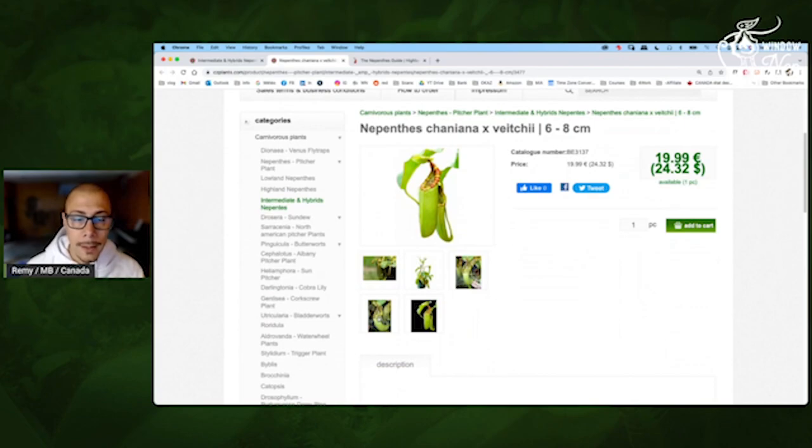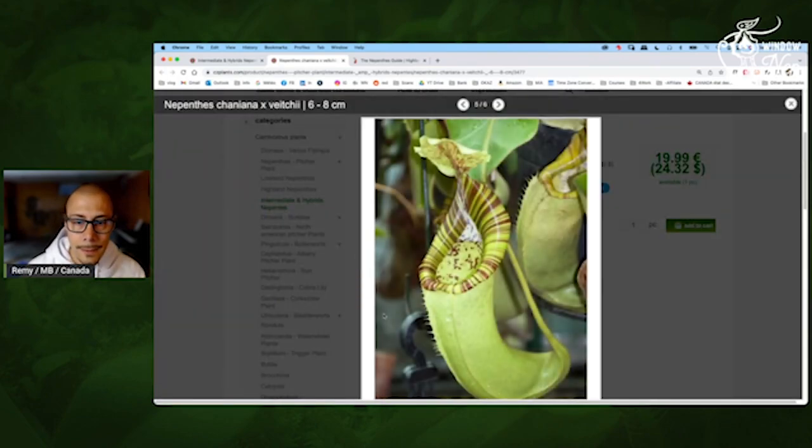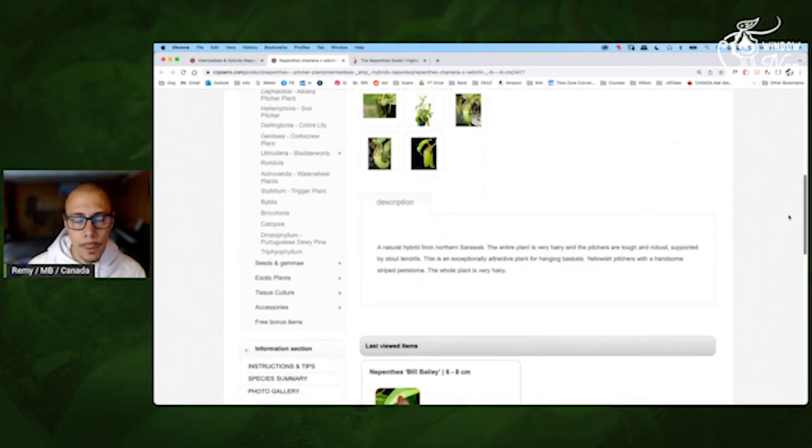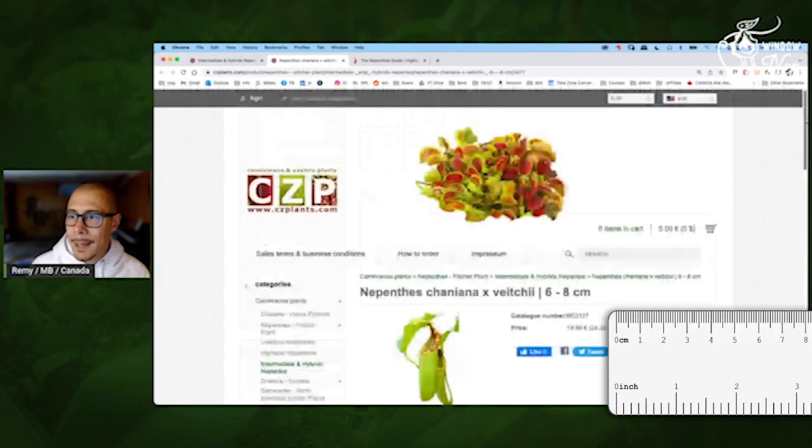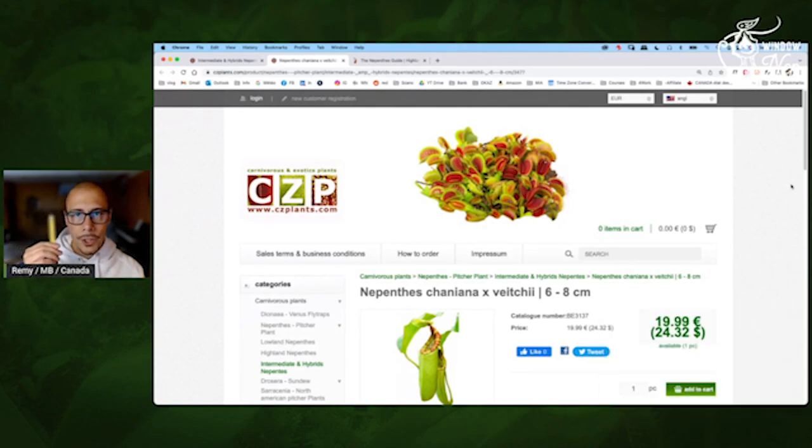I bought it literally — look at that, looks great. And you always have on this website a little bit of description, which is really useful. So 6 to 8 centimeters — that's going to be like 3 inches — good size for this price. $24 or 20 euros, definitely interesting for this one. And see, it's a BE — so it's exactly the same as I have.